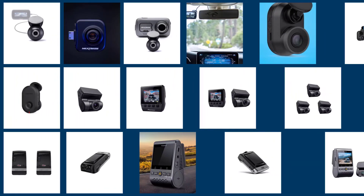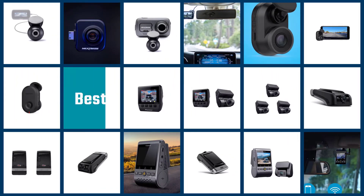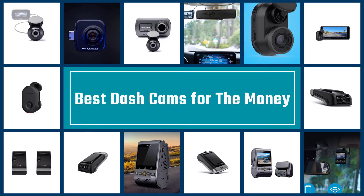Whether you want to analyze your own driving or want assurances in the case of a car accident, a dashcam can be an important vehicle accessory. But they don't have to be expensive. We've pinpointed 5 of the top-rated dashcams and reviewed them.